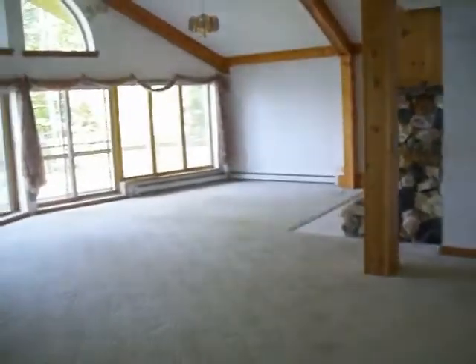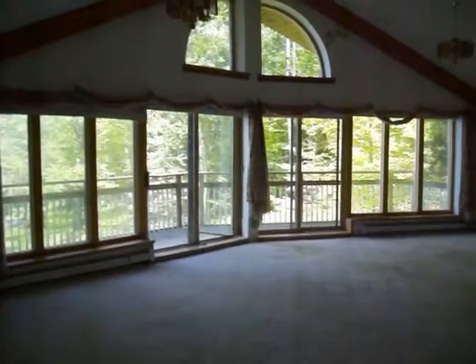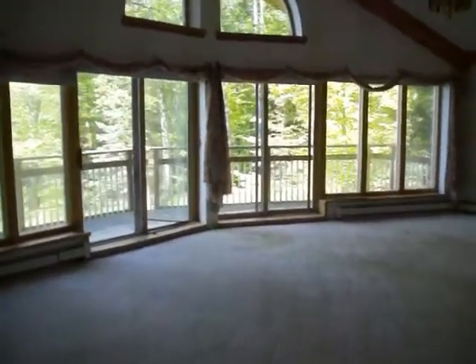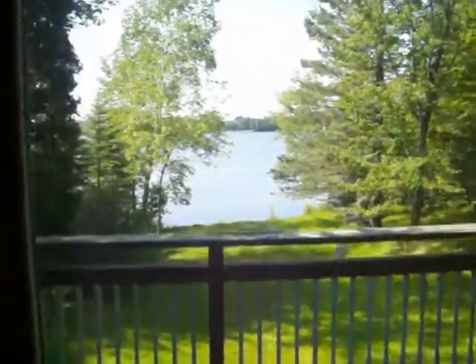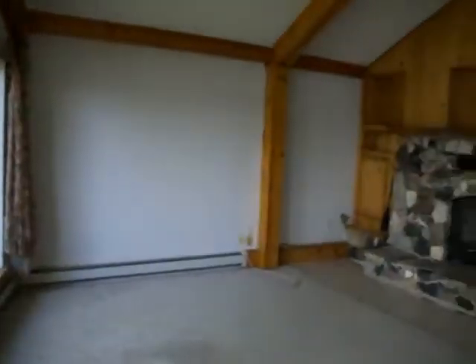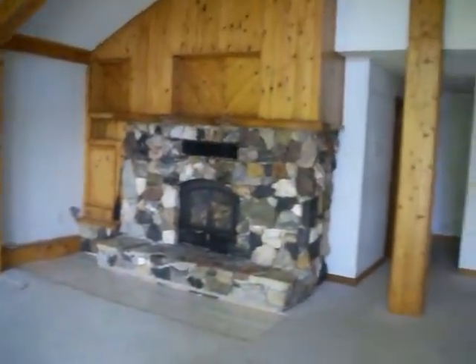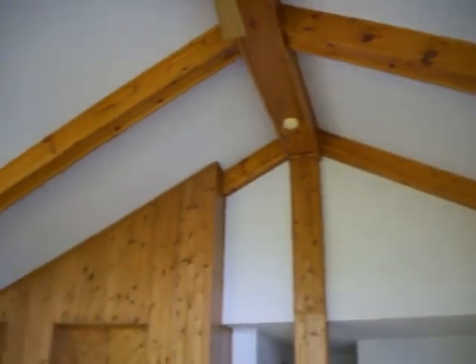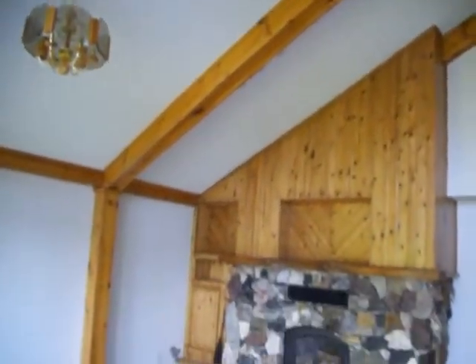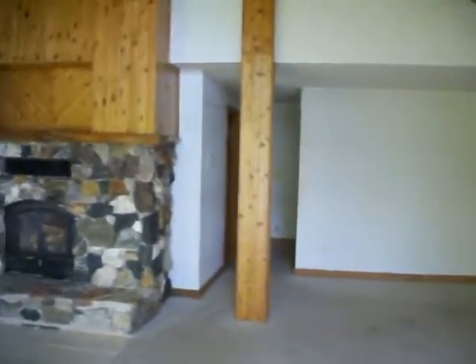Kitchen and a dining area, and walk into the living room of this lakefront home. Nice beautiful views of the lake, fireplace, it's got a high ceiling, offers two bedrooms on the main level.